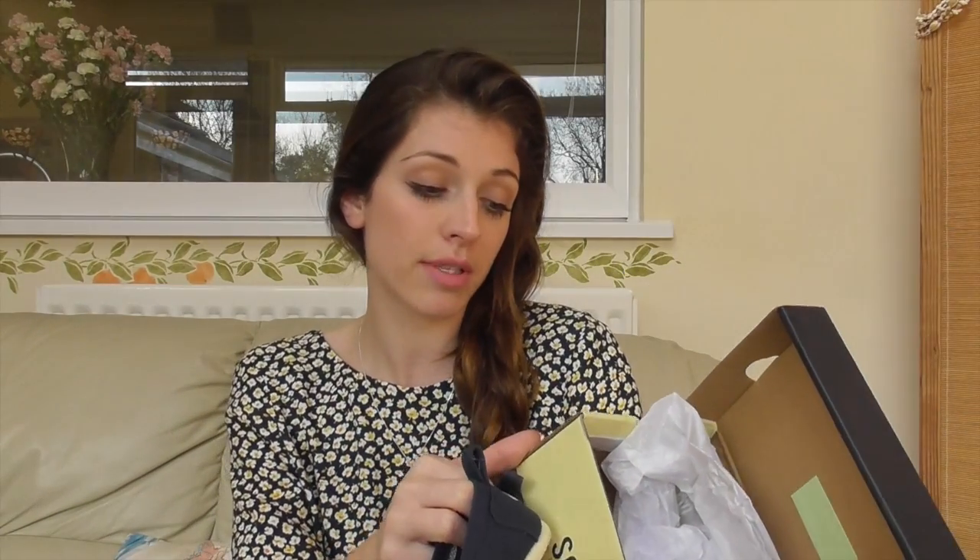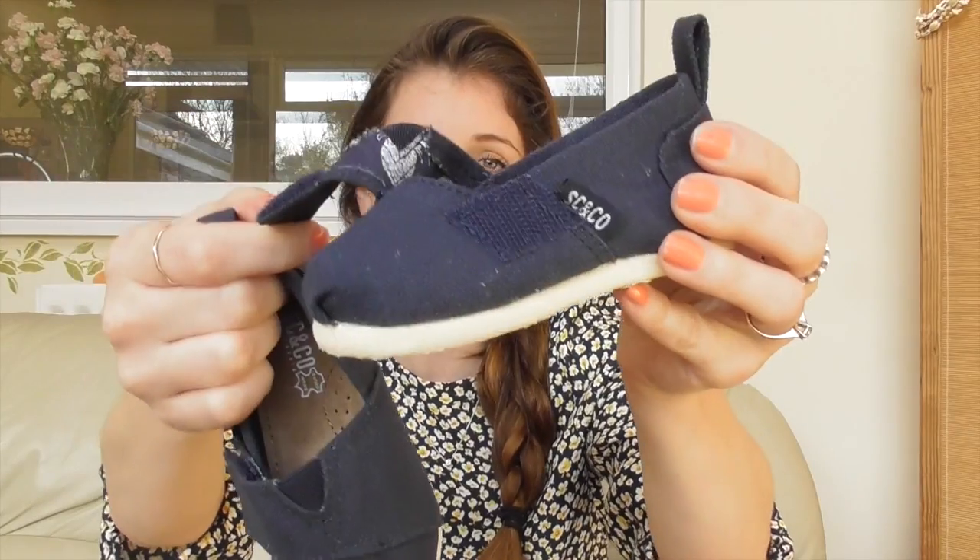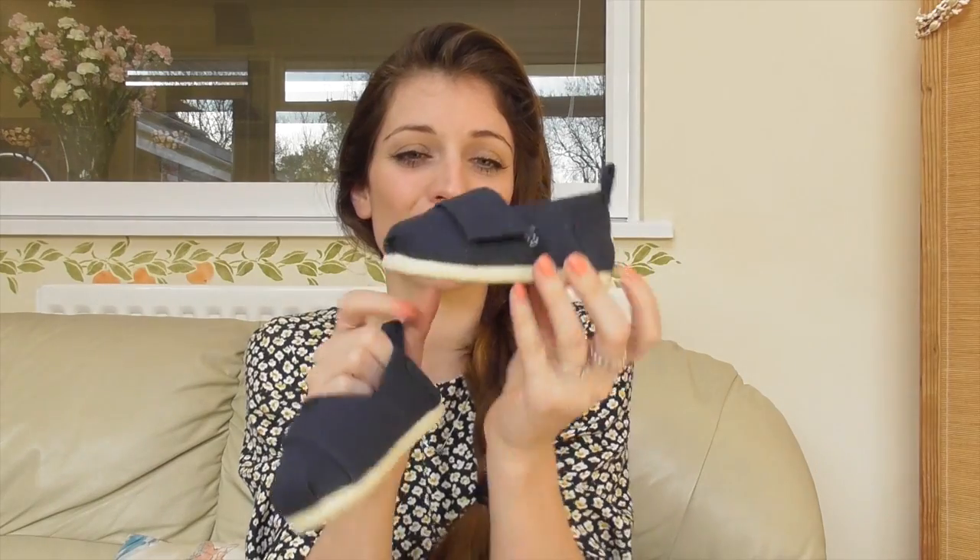So the tops could be worn with potentially those navy shorts. I might have to go back and get Jasper's size. Then shoes - they've both got exactly the same pair. These are from SolCal & Co California, but they were in Soccer Sports and were eight pounds down from sixteen pounds in the sale. They've got a little velcro fastening - so cute and adorable. These ones are a UK size C3 for Jasper, and size 6 for Rhys.